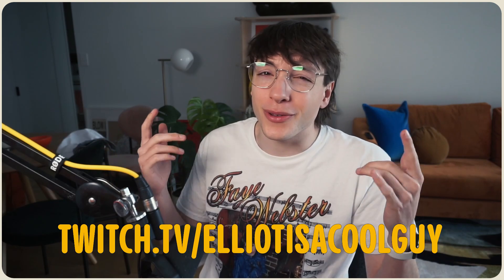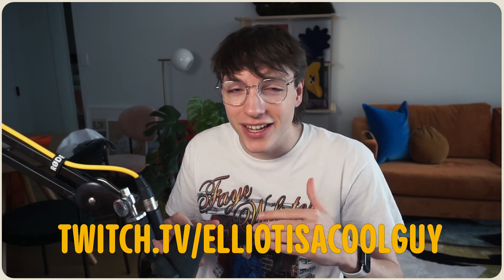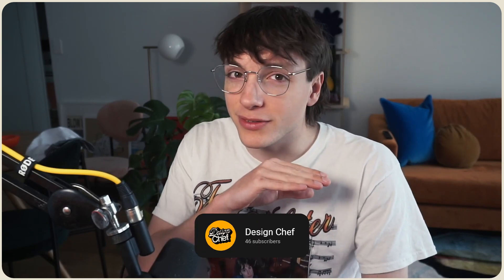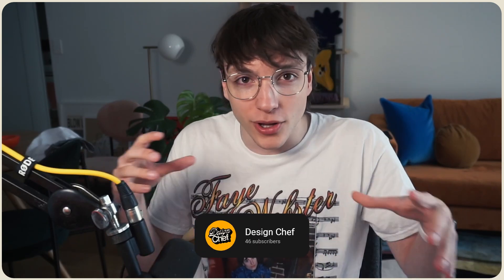I also do a live version of Design Chef over on my Twitch channel, so make sure you're following the link in bio if you want to join. If you miss those live versions due to time zones, there is a recorded channel — I've got a second channel now, I'm a two-channel YouTuber. I hope you've had a lovely week. I got a haircut last week and no one's said anything about it yet.